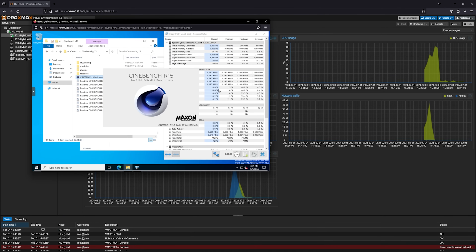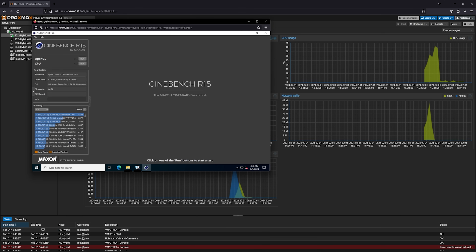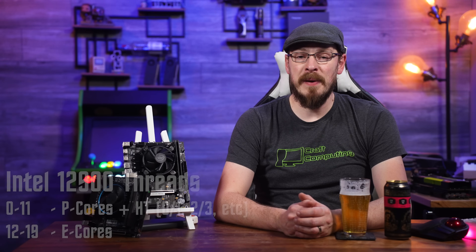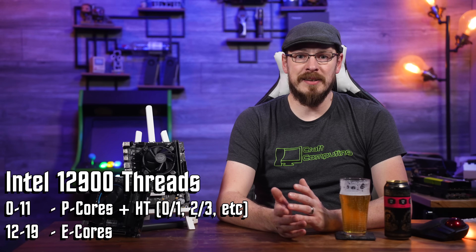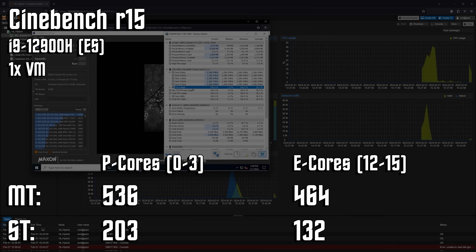I started off my testing nice and easy, just to validate that things were working. I launched a single virtual machine and ran through Cinebench R15 — again, an application that isn't aware of hybrid architectures. So if any performance balancing is done in the VMs, it's going to happen at the host level, not inside the virtual machine itself. I configured and tested this VM a couple of different ways. First, I loaded it up with a pair of performance cores, essentially giving it two cores and four threads to work with. In a subsequent test, I locked it down to just four efficiency cores. Both tests were designed to find what the theoretical max performance of both core types would be. With only four threads, we get a multi-threaded score in Cinebench of 536 using the performance cores, and 464 using the efficiency cores.